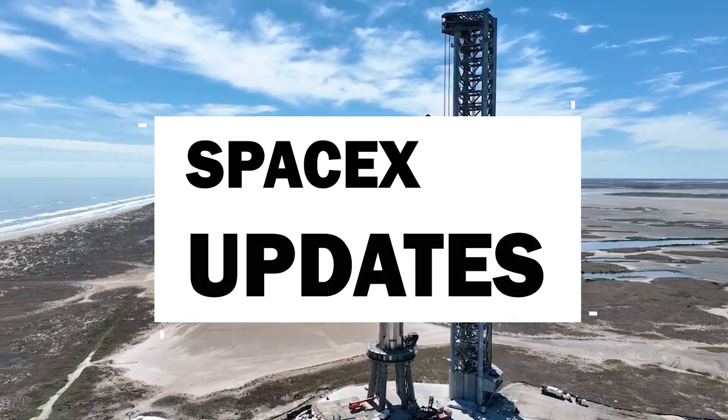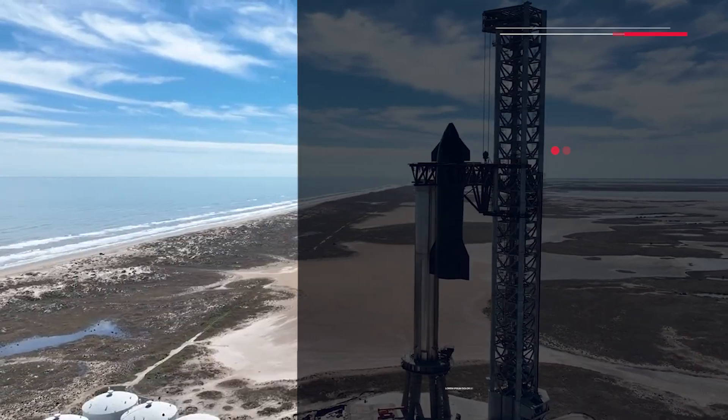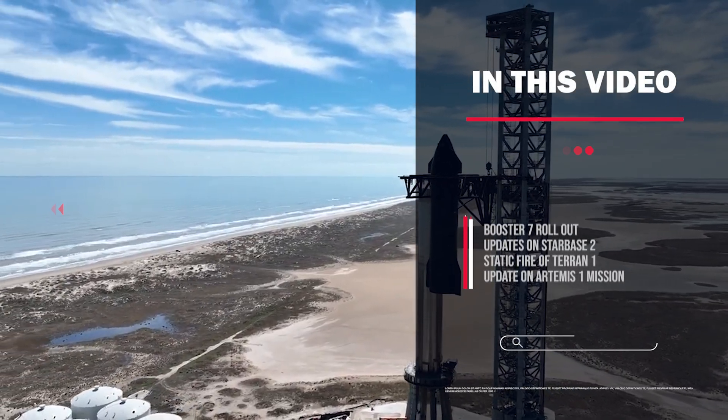Hello guys, welcome back once again to another video of SpaceX updates. It's been a while since my last video, and I have some exciting news to cover.